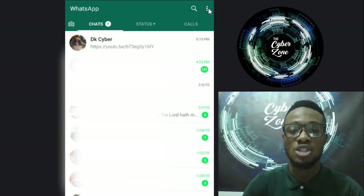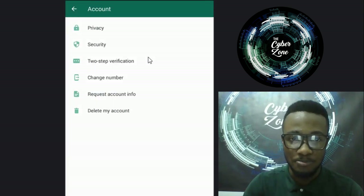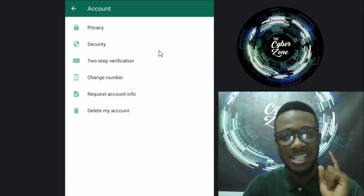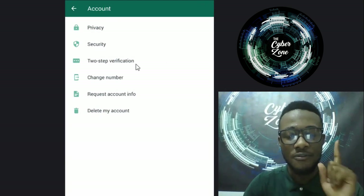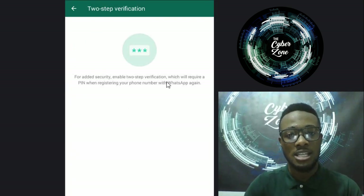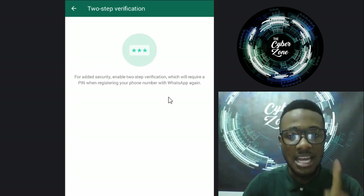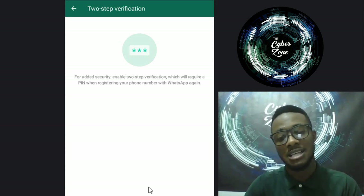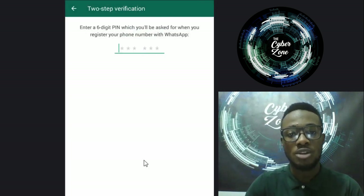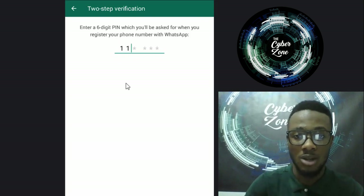You come to Settings, then go to Account. Under Account, check two-step verification. We go to two-step verification and it says 'Enable.' For added security, enable two-step verification, which requires a PIN when registering your phone number with WhatsApp again. So you set a PIN here - let's say 111 for this example.